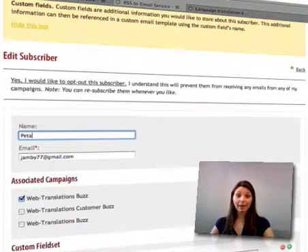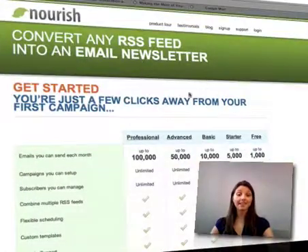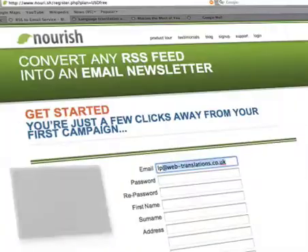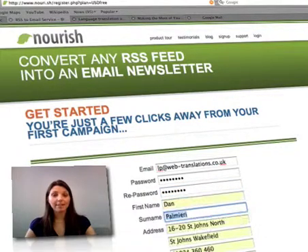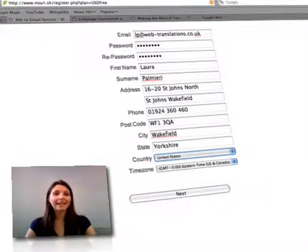Nourish allows you to manage as many campaigns as you want. Each campaign represents a different newsletter that your readers can subscribe to. Managing a large list of subscribers is also effortless. The opt-out process, as well as subscribing or unsubscribing to individual campaigns, can be completely automated.